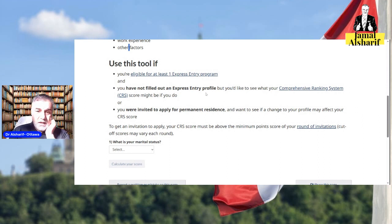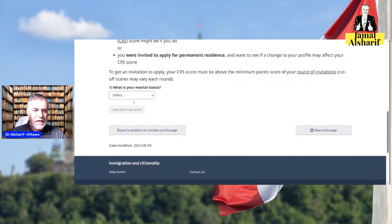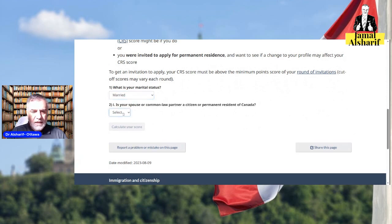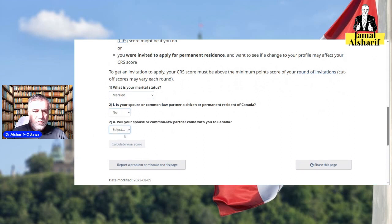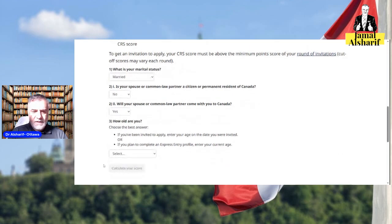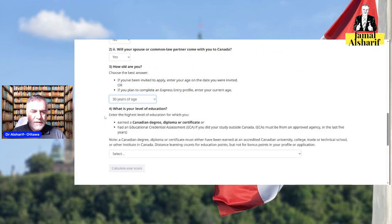The first question is: what is your marital status? Let's say you're married. Is your spouse a Canadian citizen or permanent resident? No. Will your spouse come with you? Yes. How old are you? This is very important because your age affects your score. Let's say 30.